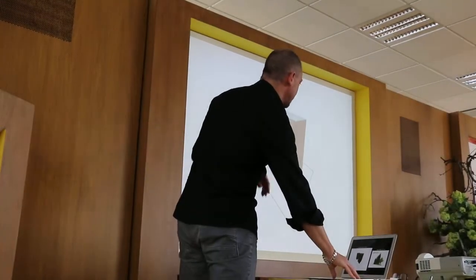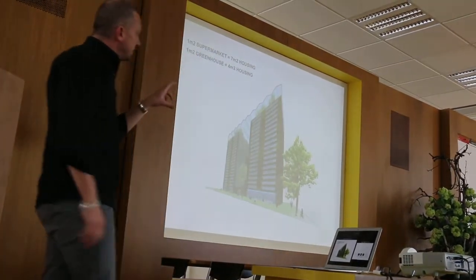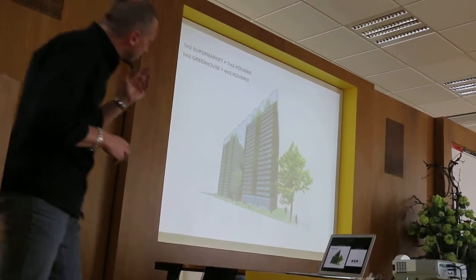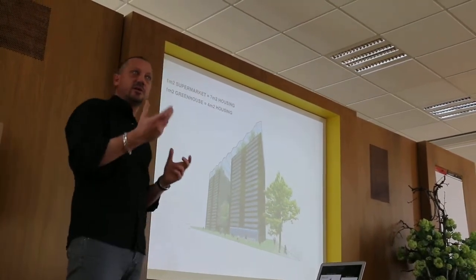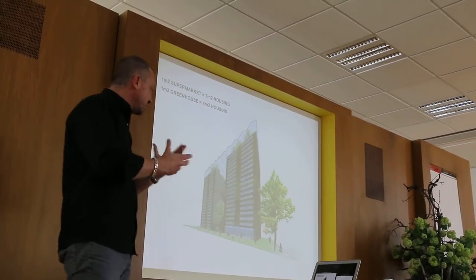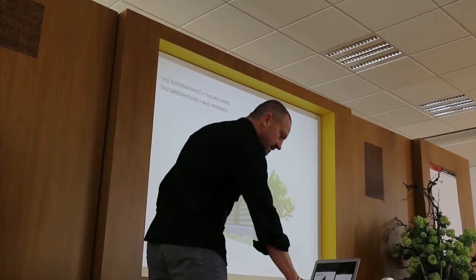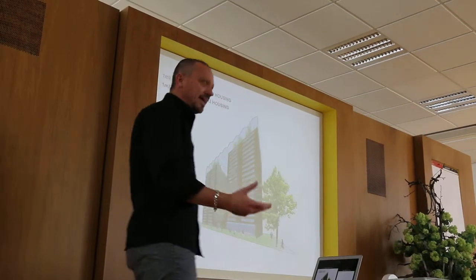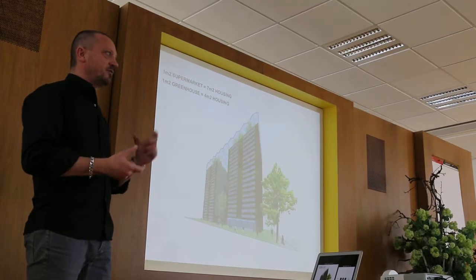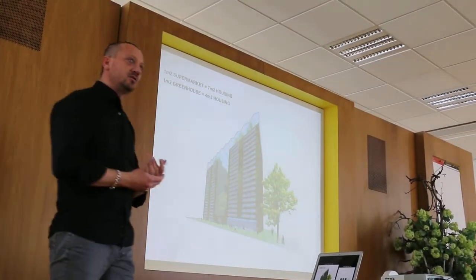In the case of existing apartments, if you were to add a supermarket and a greenhouse, then with one square meter of supermarket you could heat seven square meters of housing, and with one square meter of greenhouse, four square meters of housing. A greenhouse is also a smart way of generating heat, not just as a winter garden — though this is in a Dutch context. This way of thinking — looking at energy as a layer in spatial planning and understanding how energy can inform our architecture and urban design — led to a new step strategy.